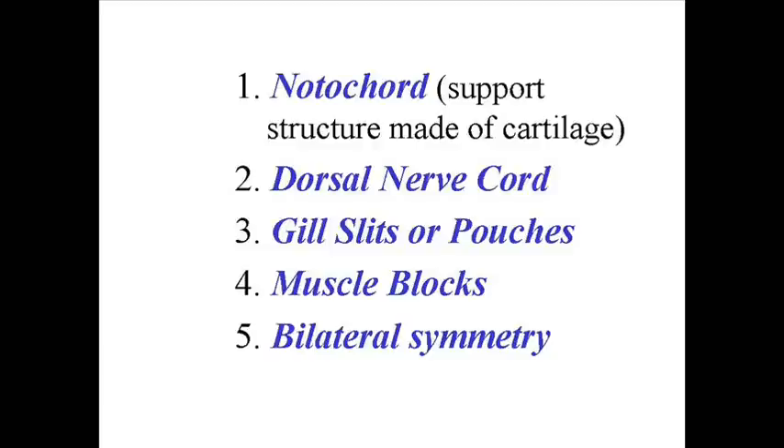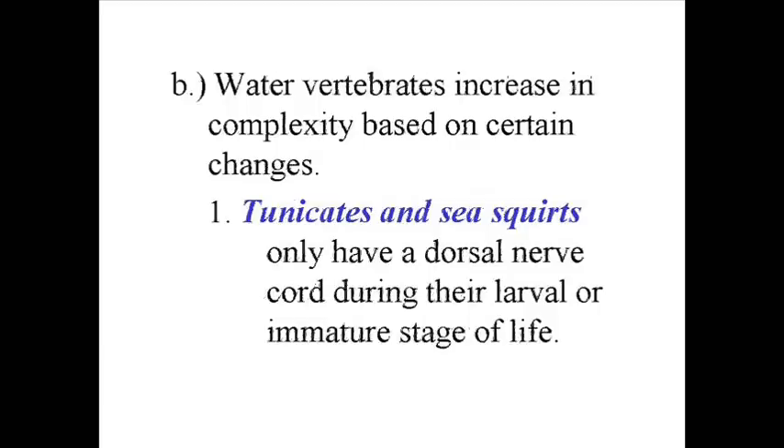This is what sets apart all these organisms and why they belong in this phylum. As we begin to look at the Chordata group in a little more detail, we'll start with those Chordates that live in the water first, beginning with the simple ones.